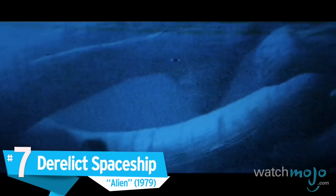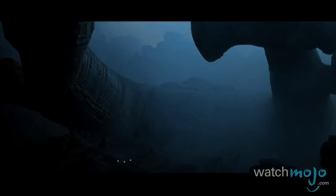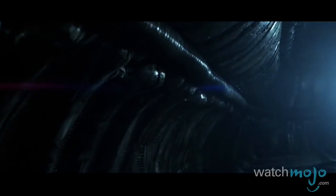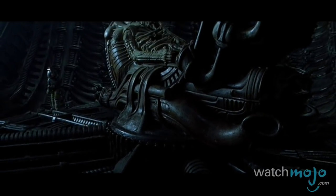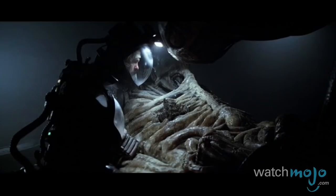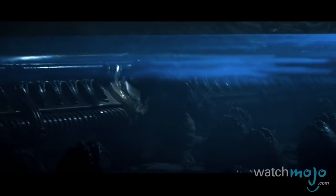Number 7: The derelict spaceship, Alien. For a film that emits a claustrophobic vibe, Alien often seems grander than space itself. Much of this can be attributed to the film's imposing sets, the most haunting of which is a crashed alien spacecraft. Housing a fossilized space jockey and a litter of alien eggs, the set designers tell us so little about the ship's misty origins, while also telling us so much through visuals.